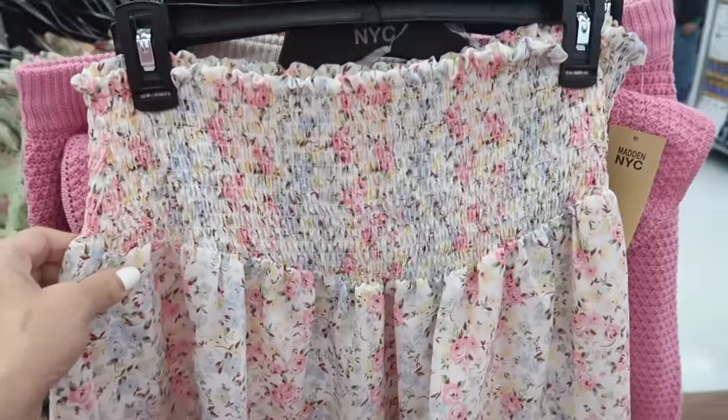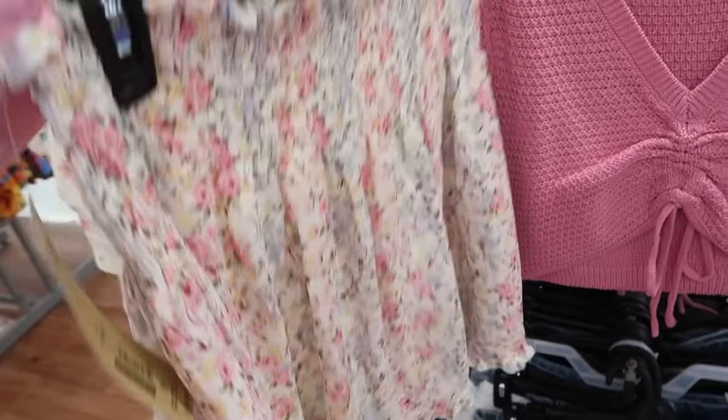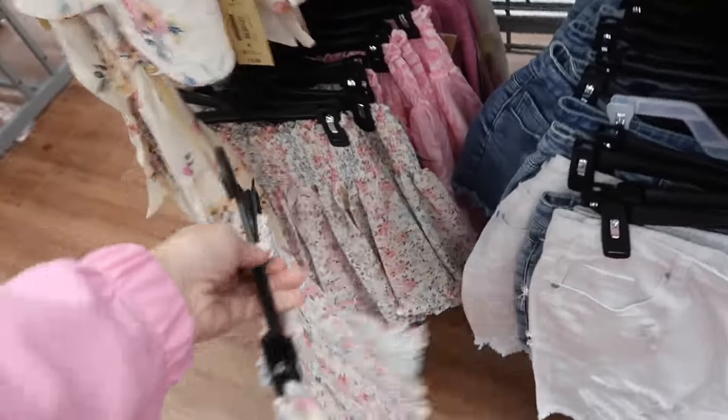New little smocked skirts for Madden NYC. This has that higher smocked waistband, really nice flowy skirt. I love the print on this — it reminds me of Love Shack Fancy. This one is $14.50. It comes in this floral print and then also that pink marble.